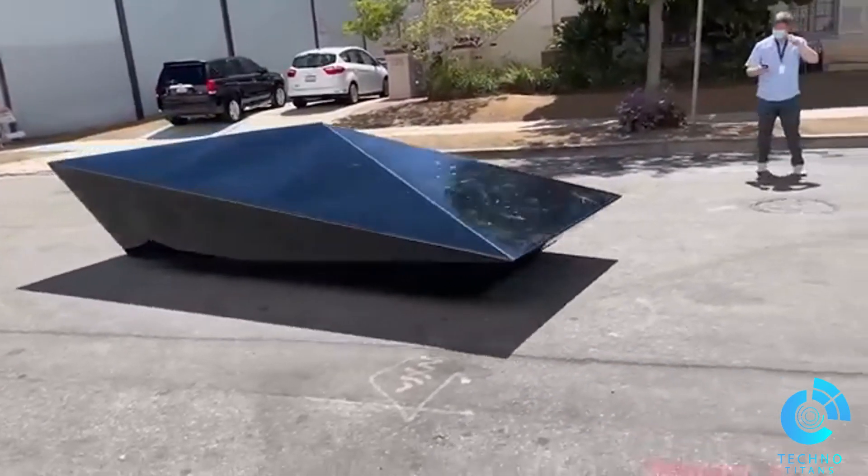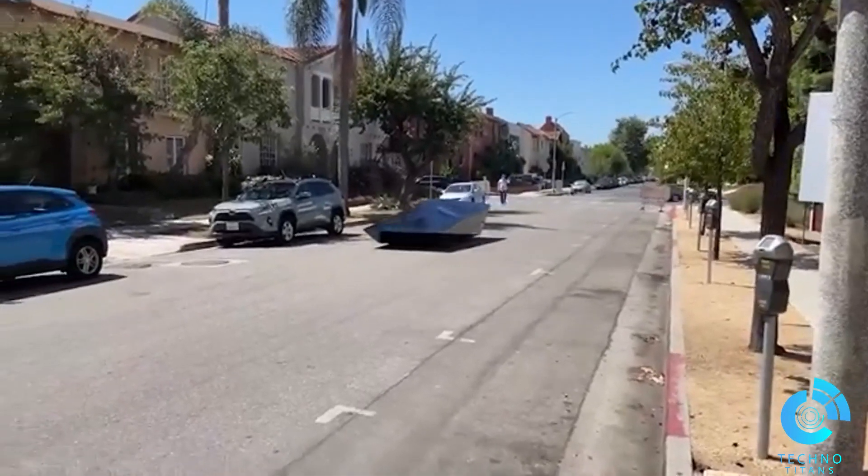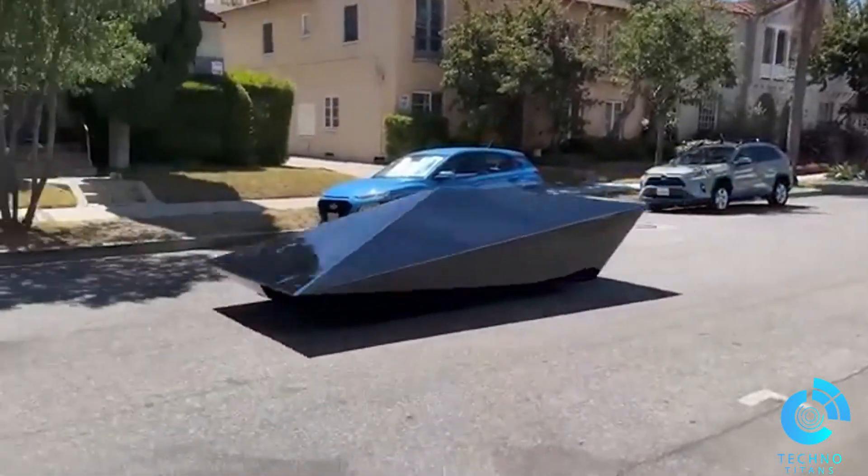With a top speed of just 30 miles per hour, the low-res car stands out as one of the most unique vehicles I've encountered. Like this video if you agree.